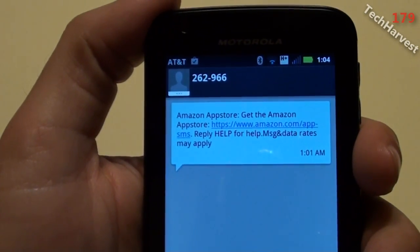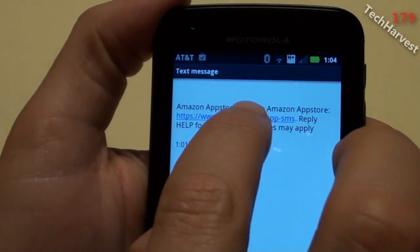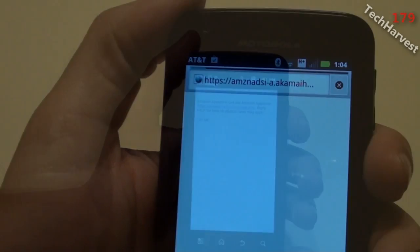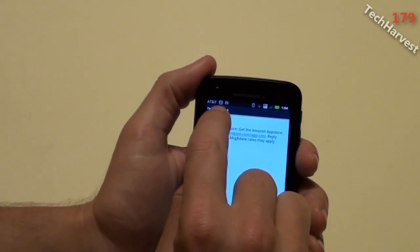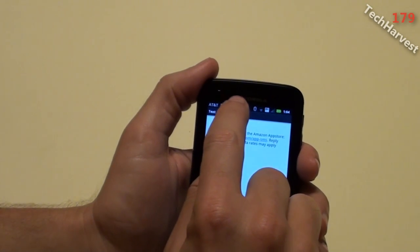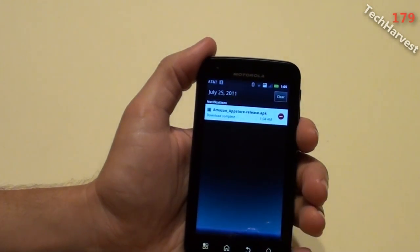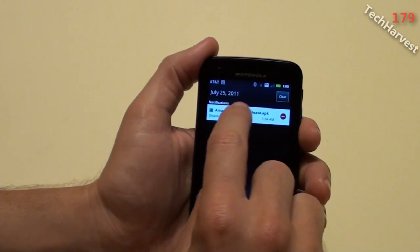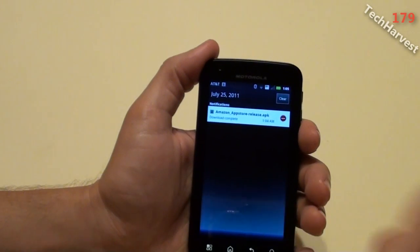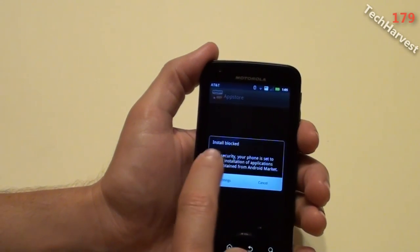Here's the text message that I got. I'm going to click on that link contained in the text message. Now up in the notifications bar it showed that it downloaded — and of course the successful installation of Netflix from earlier. It says 'Amazon App Store release .APK.' The download is complete, but I need to install it now. So I'm going to click on it. Now it says 'Install Blocked.'